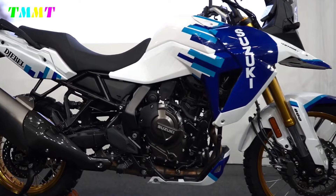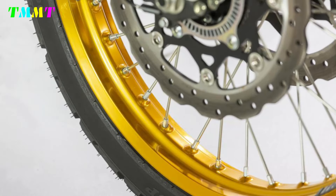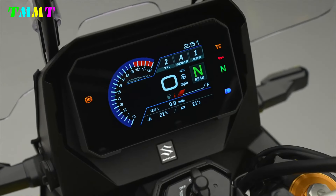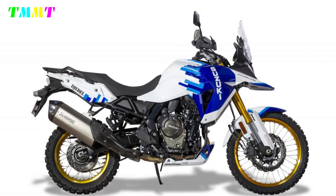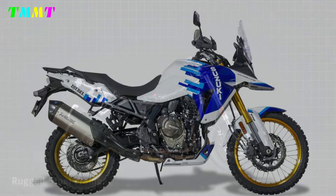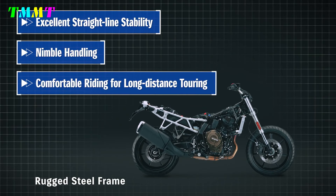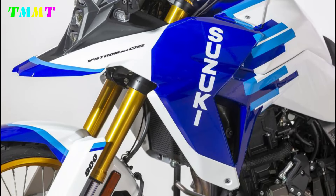This is accompanied by ABS, which can work in front-only mode. All functions are controlled via a 5-inch colour TFT display. The chassis is equipped with Showa suspension with increased travel for off-road use — an inverted fork and piggyback shock absorber, both fully adjustable.